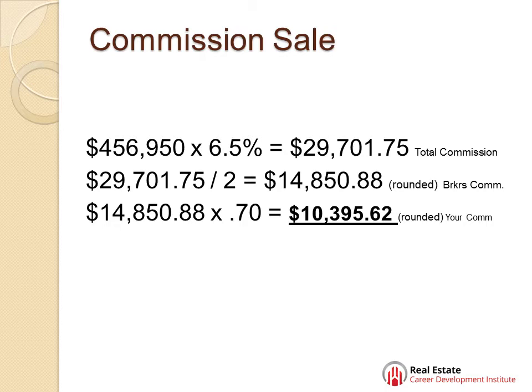Take $456,950 times 6.5%. You do it on what it's sold on, not what you listed it for. And they'll probably have the right wrong answer if you pick that one. That equals $29,701.75 that the seller's going to have to pay for the sale of his house.